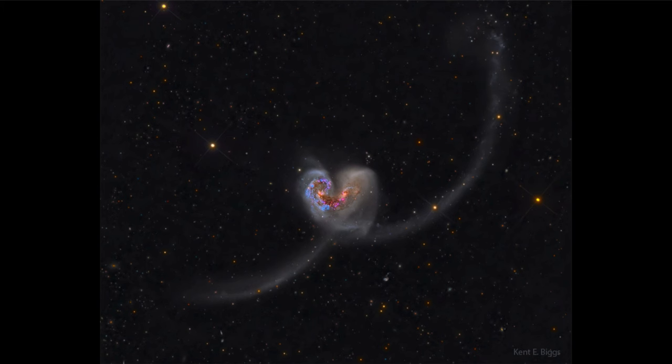Likely our galaxy has gone through collisions like this in the distant past and will again in the future, as it is currently estimated that it will collide with the Andromeda galaxy in another five billion years or so.